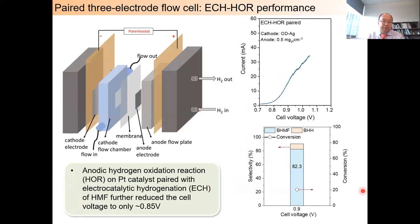To further reduce cell voltage, we replaced the ECO of HMF with the hydrogen oxidation reaction (HOR), supplying molecular hydrogen to the anode chamber. HOR also serves as both counter and reference electrodes, so we do not need to insert a silver/silver chloride reference electrode in the cathode chamber. The anodic HOR on platinum paired with ECH of HMF on OD silver further reduced the cell voltage to only about 0.8 volts, while selectivity to BHMF was maintained at greater than 80%.